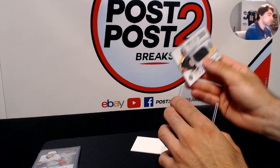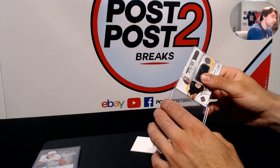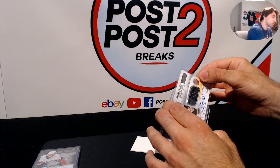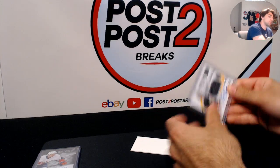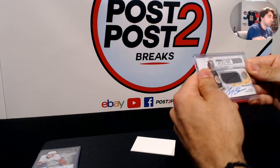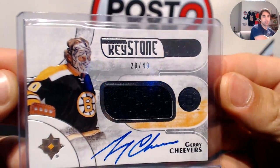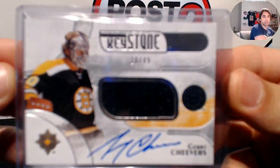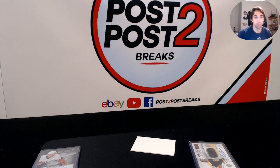Thanks everybody who joined in on this one. I didn't even know they had vintage players like this in there, but really amazing. 28 of 49, Gary Cheevers — sick card. Alright guys, solid box right there for box number seven!